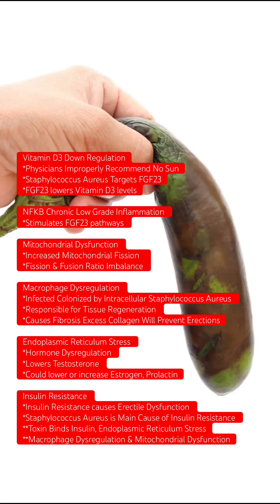The main metabolic pathways that cause erectile dysfunction start with physicians improperly recommending not to get into the sun to get vitamin D3. The second thing is overlooked by the medical community: it's Staphylococcus aureus bacteria that targets FGF23, which lowers vitamin D3 levels in the body.